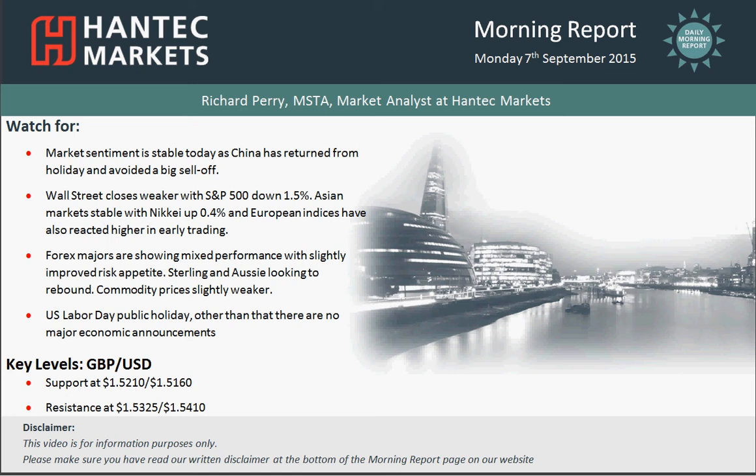Hi everyone and welcome back to today's Morning Report on Monday the 7th of September with me Richard Parent, Market and LFR Antec Markets.